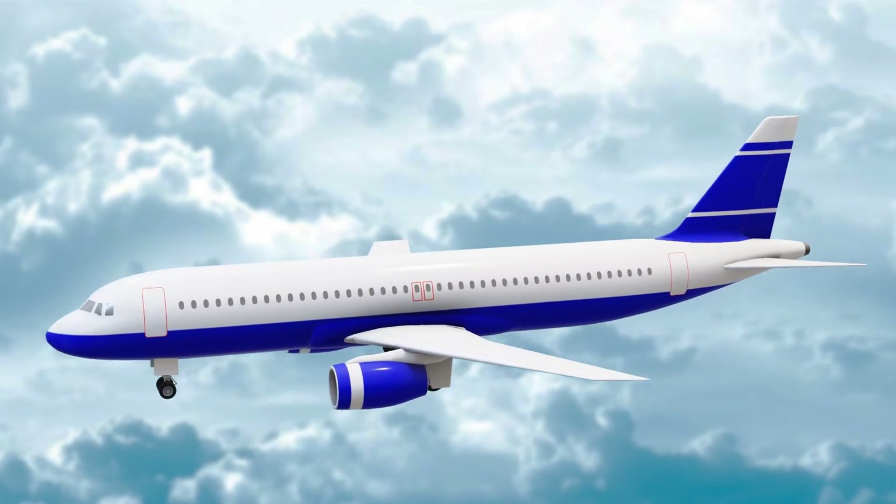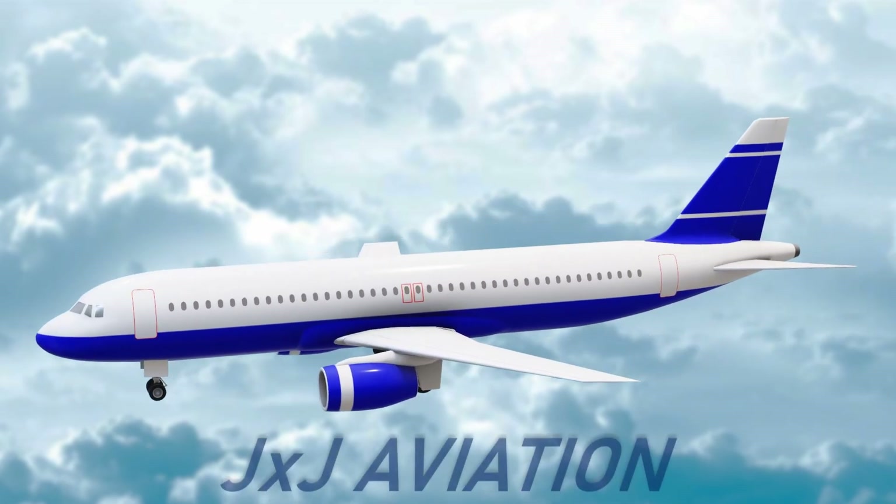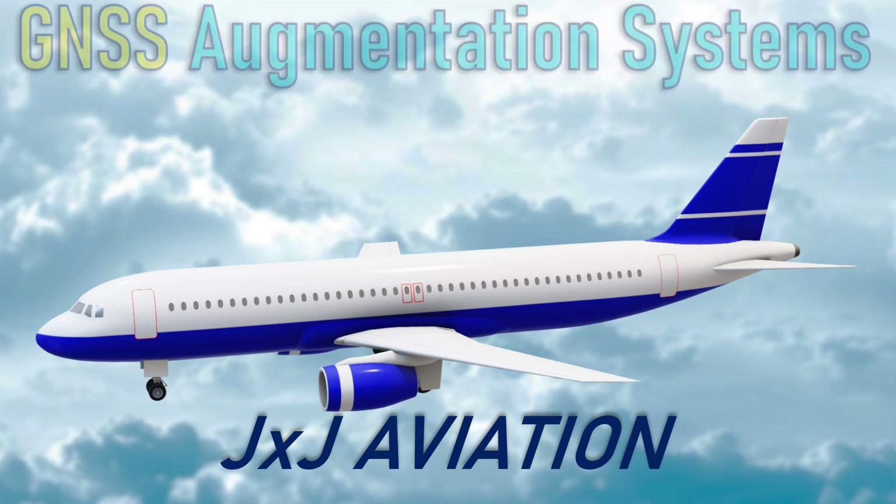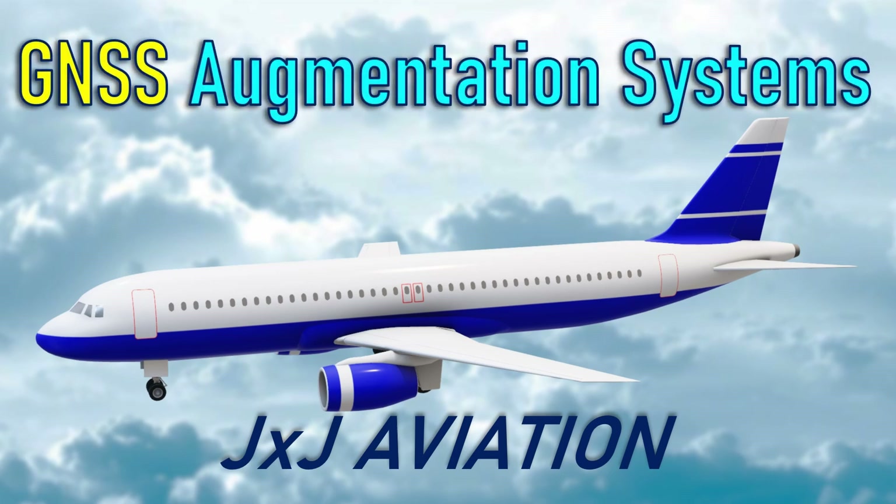Hello. Welcome to JXJ Aviation. In this video, we will be looking at GNSS augmentation systems.